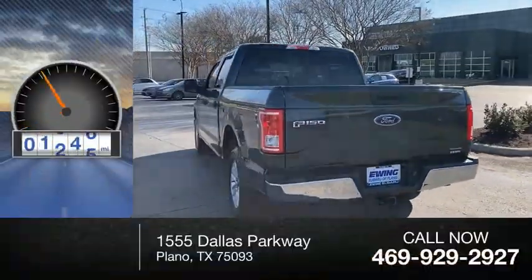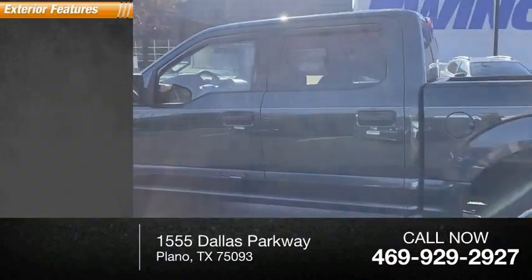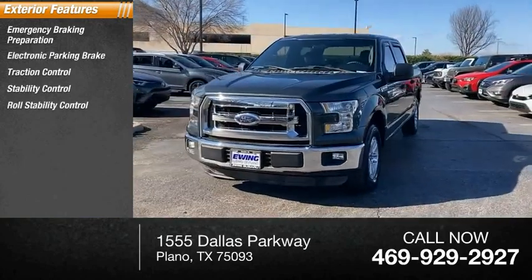This vehicle has less than 75,000 miles. Here are some of this vehicle's great options: emergency braking preparation, electronic parking brake, traction control, stability control, and roll stability control.